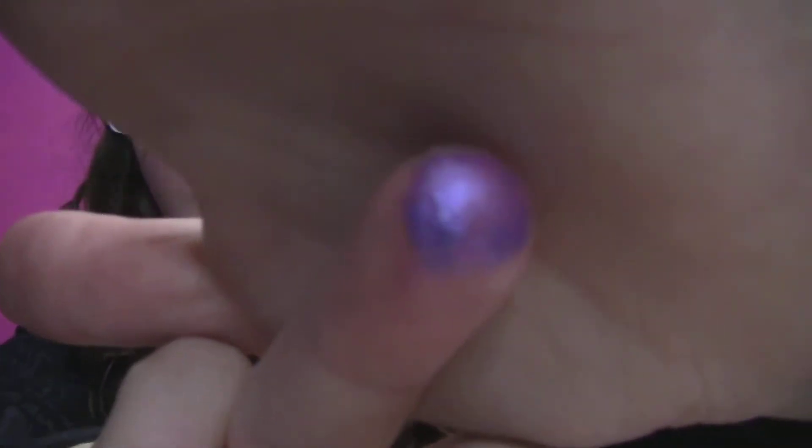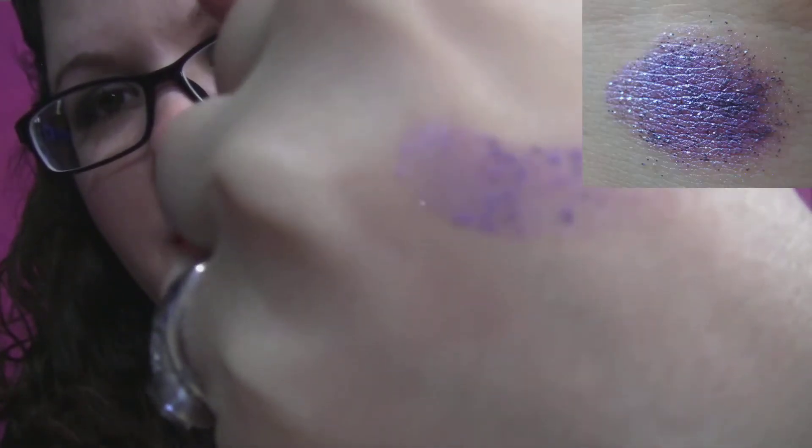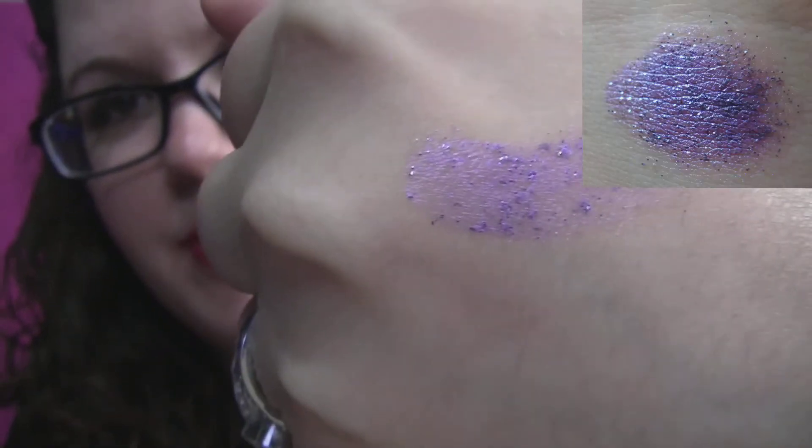I'm not loving it so much. I mean, I can use it as a base for purple looks, but it's very glittery and when you try to clean it off the glitter goes everywhere. If it was more finely milled glitter it would probably be more awesome, but I just don't like chunky glitter that spreads all over my face when I try to clean it off.